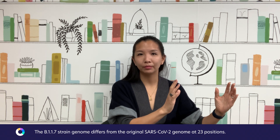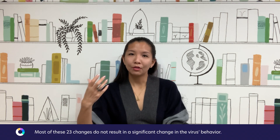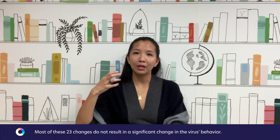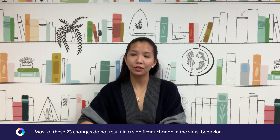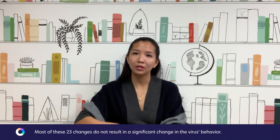What we know about B.1.1.7 is that it has a total of 23 changes between the B.1.1.7 SARS-CoV-2 genome and the 2019 SARS-CoV-2 genome. Of these 23 changes, many are not thought to be very significant — in general, many strains do have changes from the original sequence. However, there are some changes within the spike protein that have made the scientific community wonder if there are new properties.